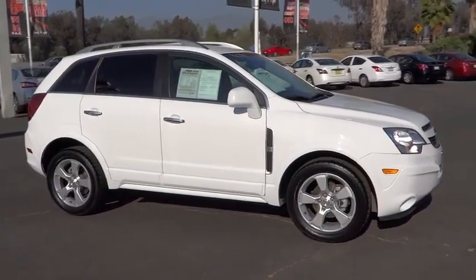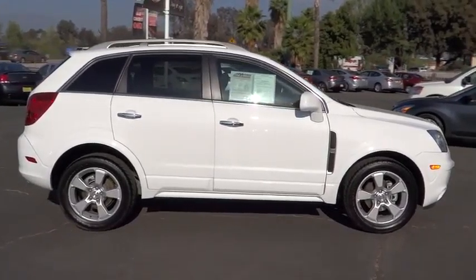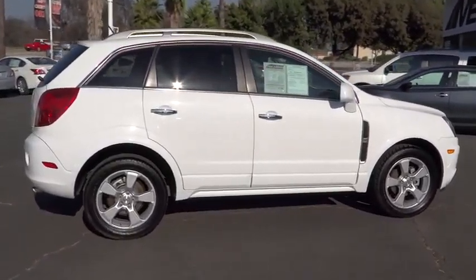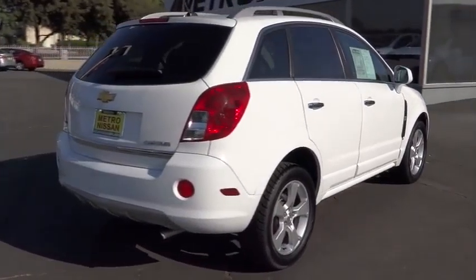The 2014 Captiva. The Chevy Captiva is the newest fad in town, expected soon to be reckoned as the walking icon. Chevrolet has yet another classy creation waiting in the store for you.